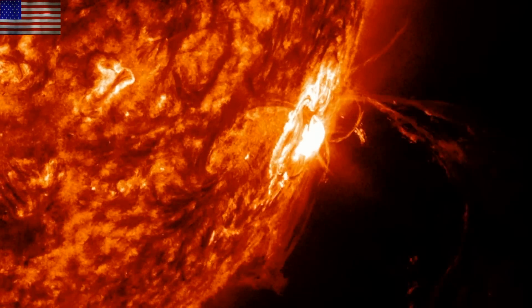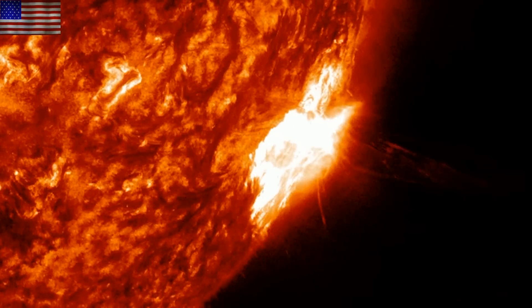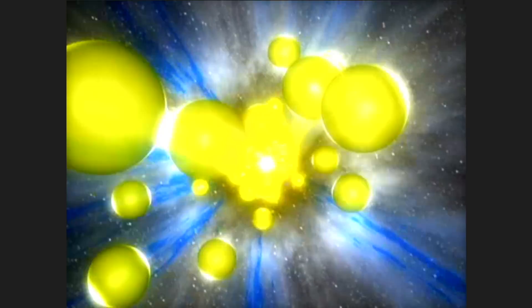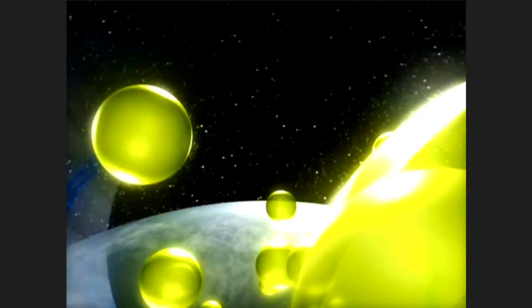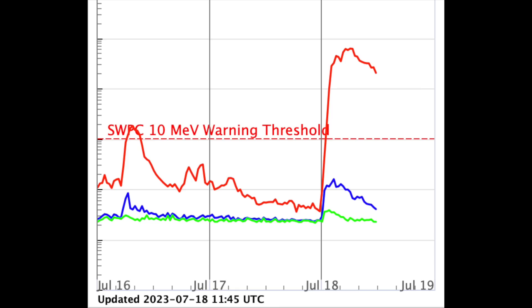The placement of the solar blast on the departing limb means it had a higher chance to impact the magnetic connection between the Earth and Sun, and that is exactly what happened. The energy from the blast surged the magnetic fields, accelerating the high-energy protons from the Sun to the Earth and triggering that level 2 proton storm. Luckily, the event did not get much worse than we saw last night and remains at level 2 here this morning.